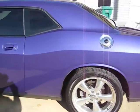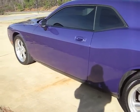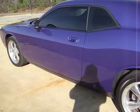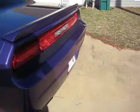I like the stripes, so I'm going to put one on it. But it has a stainless steel Borla exhaust system from the headers all the way to the tips. Listen to this.